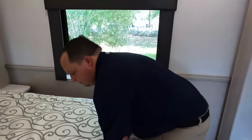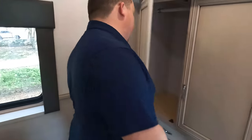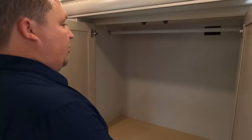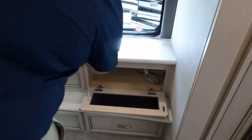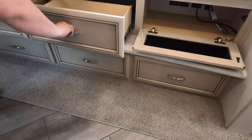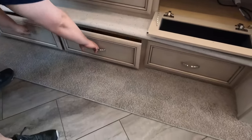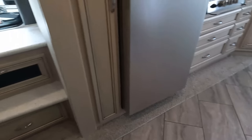Nice storage under the bed — wow! Across here we have a big wardrobe. These opposing slides in the bedroom just make it that much bigger and more spacious, and the fact that you can use the bed with the slides in is great. TV right there, a little bit of countertop space, and five drawers — with very nice flooring.